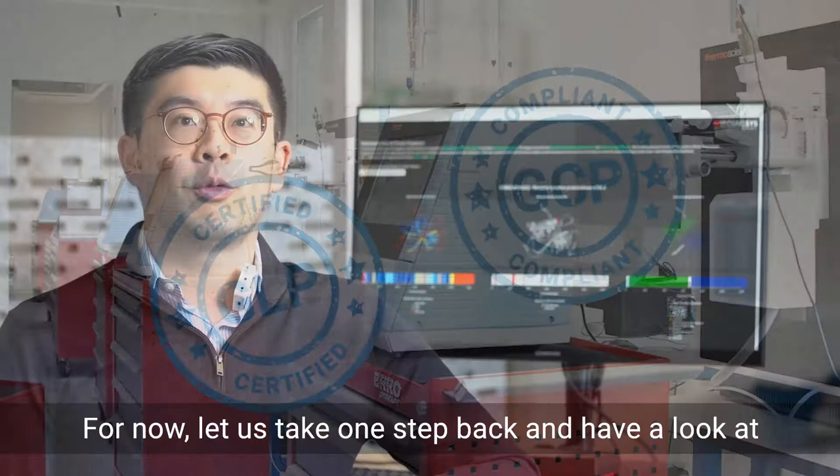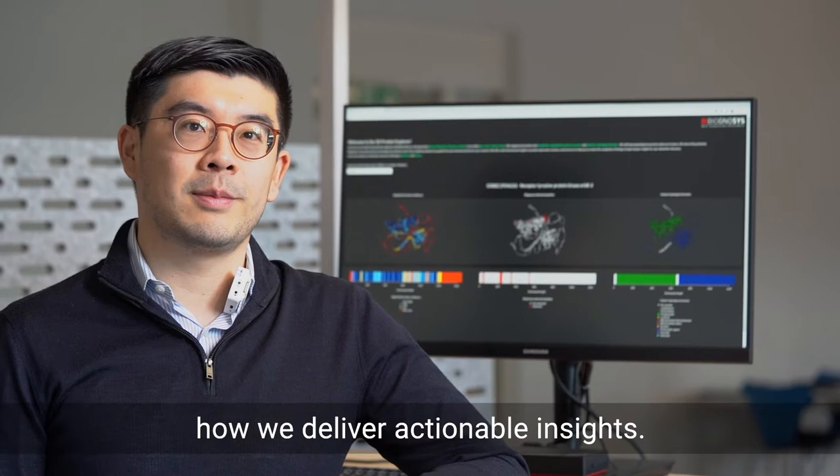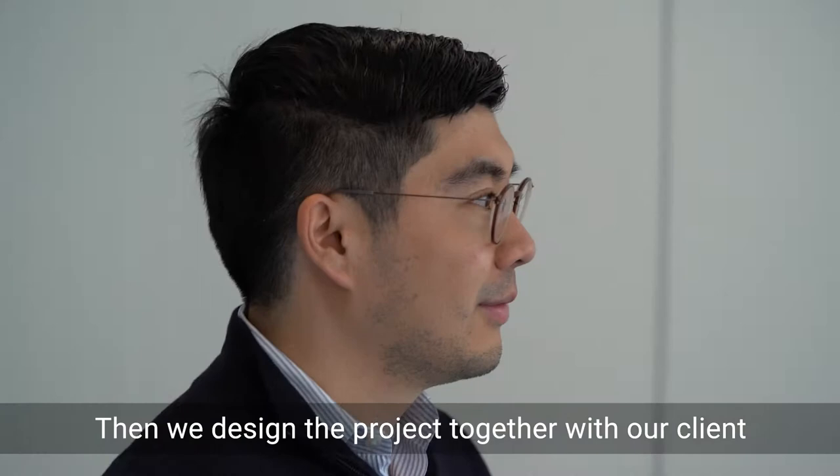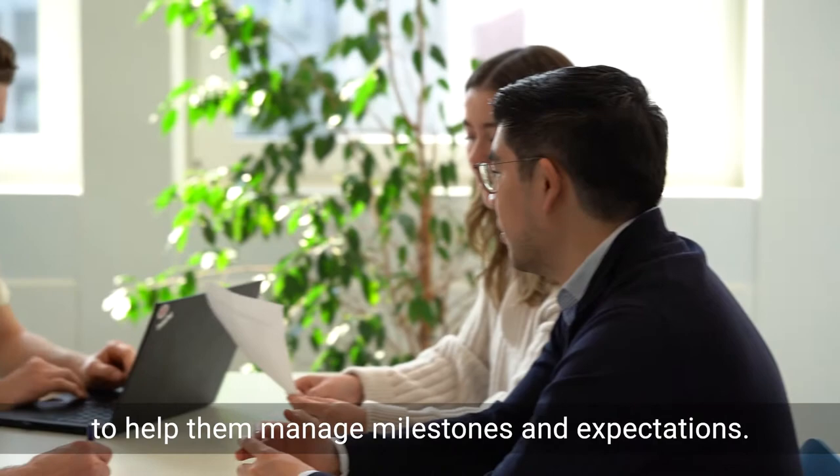Let us take one step back and have a look at how we deliver actionable insights. First, we have a detailed discussion with the clients. We assess the feasibility of the study goals and make suggestions towards de-risking if necessary. Then we design the project together with our client with a clear scientific and operational outline to help them manage milestones and expectations.